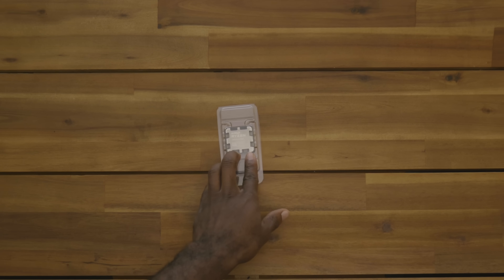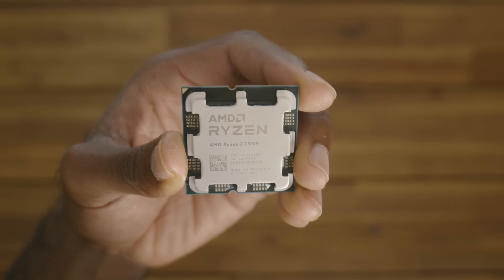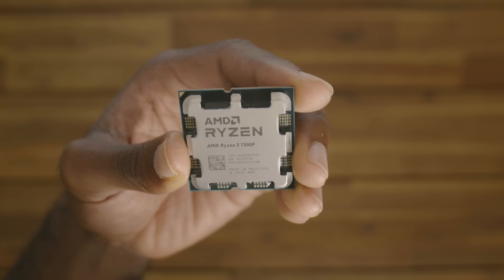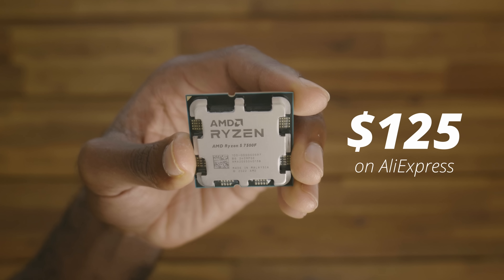This is the Ryzen 5 7500F. It's 6 cores, 12 threads, with a 5 GHz boost clock, and if you can find it for $125, then it's the best value processor right now.